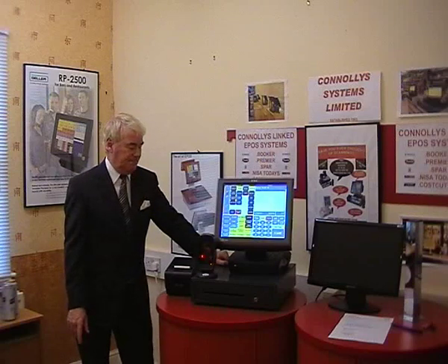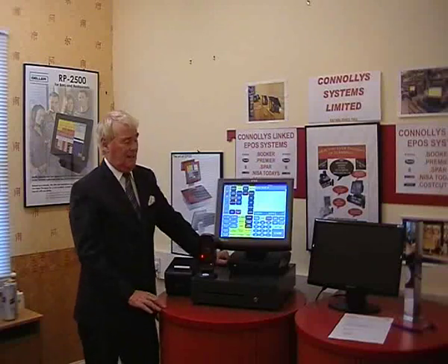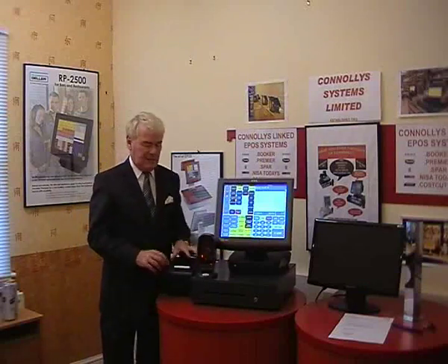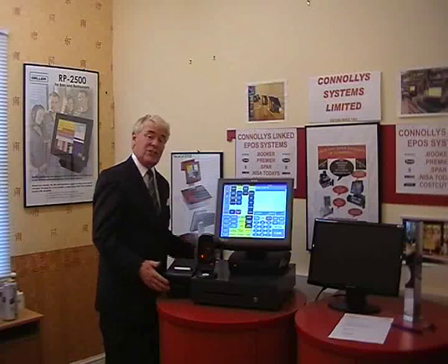Hello, I'd like to welcome you to Connolly Systems. We've been running now since 1983, so we've been going quite a long time. We're a family-orientated business, and I'd just like to introduce you to what we actually do.